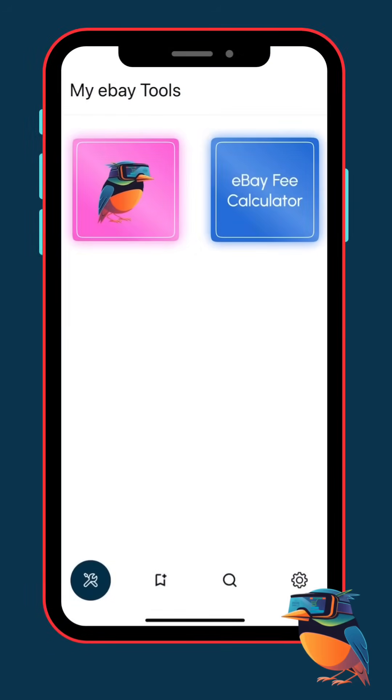Alright guys, today I'm going to show you how simple it is to find new items using the Early Bird Finds app, available on iOS and Android. Whether you're an IT broker, collector, reseller, or just a flipper trying to find profitable gear, this is for you. You can source almost anything from eBay, and this app makes it super easy.